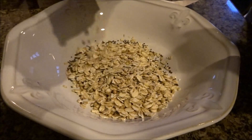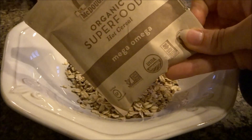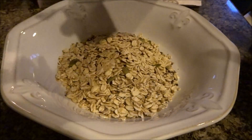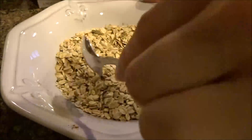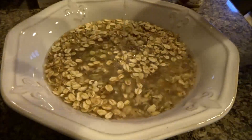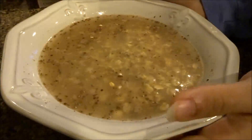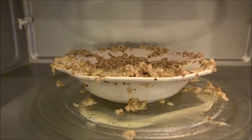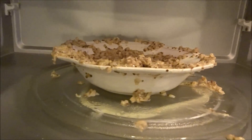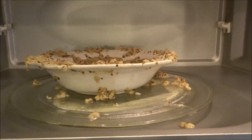Just a note — you might not want to microwave two packets at one time, because mine just exploded and it's all over the microwave. But it's still cooked, so I'm going to try to save it and see what I can do.